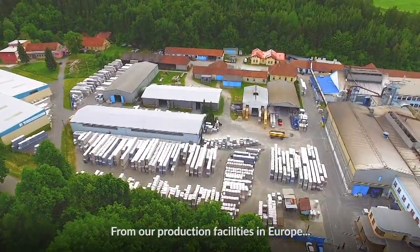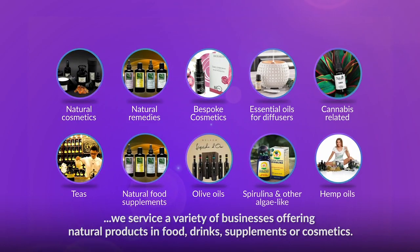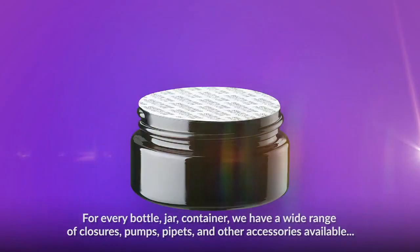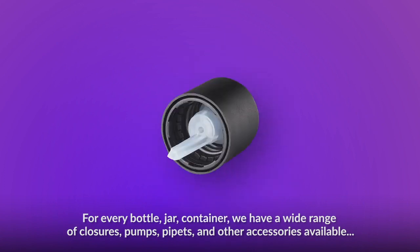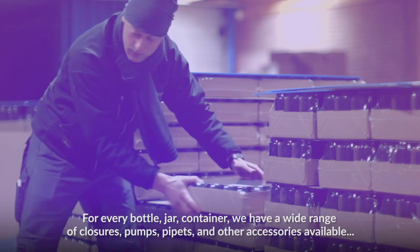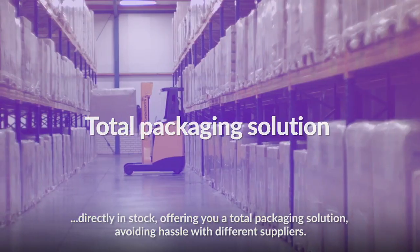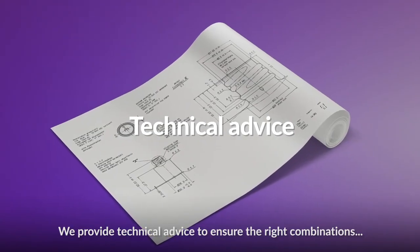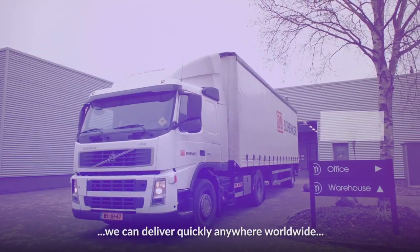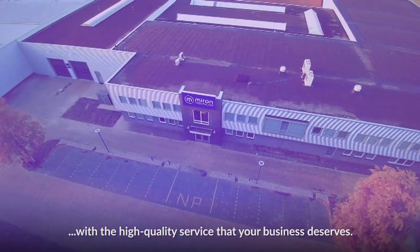From our production facilities in Europe, we service a variety of businesses offering natural products in food, drinks, supplements, or cosmetics. For every bottle, jar, and container, we have a wide range of closures, pumps, pipettes, and other accessories available directly on stock, offering you a total packaging solution, avoiding hassle with different suppliers. We provide technical advice to ensure the right combinations. We can deliver quickly anywhere worldwide with the high-quality service that your business deserves.